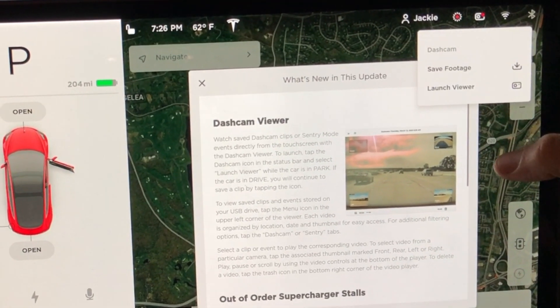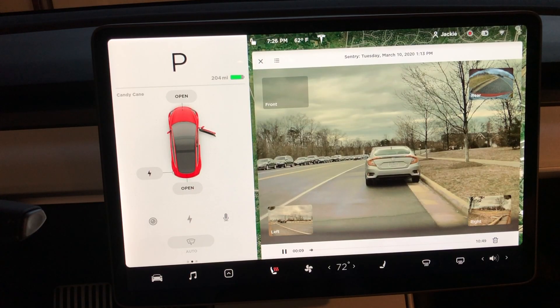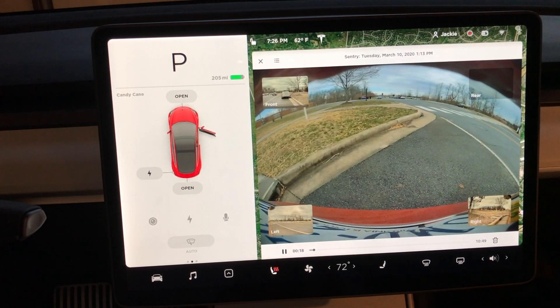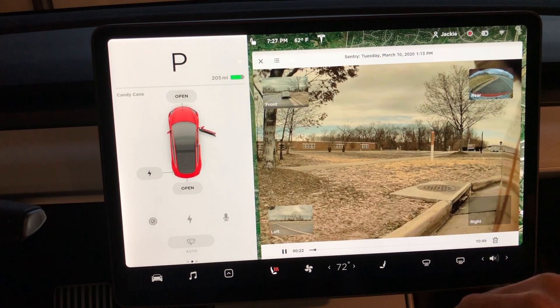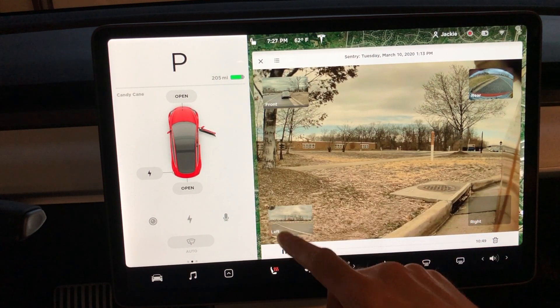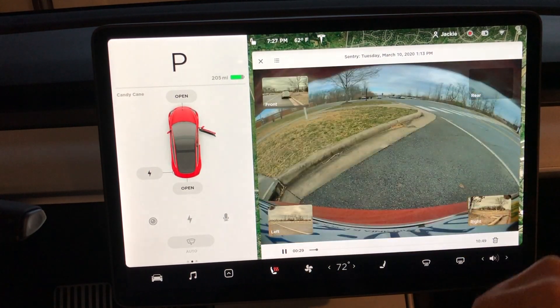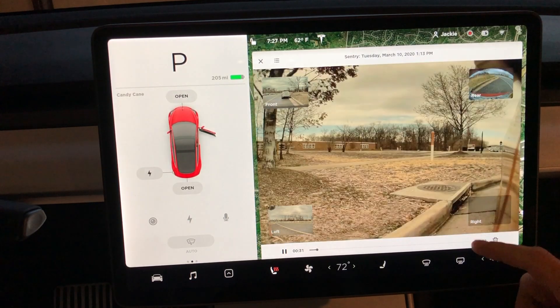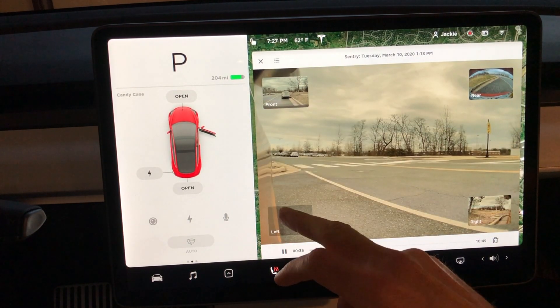If you click on the little dash cam icon, you now have 'save footage' or 'launch viewer,' which will actually show you clips that have previously been recorded on your dash cam — really great. They're split up into two separate folders: sentry and dash cam, just like they were if you unplugged your USB and went to your computer, but now you can do this all from your car. I love the user interface where you can actually click around while the clip is playing to view footage from any camera.